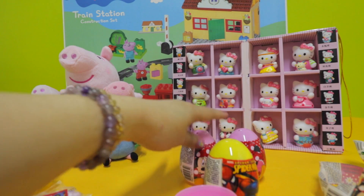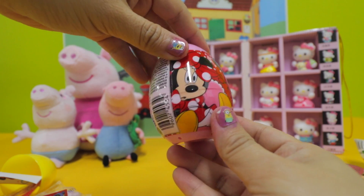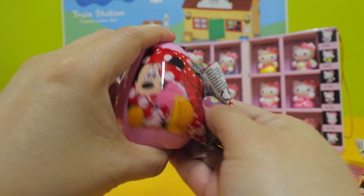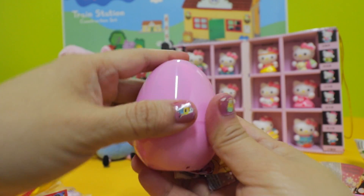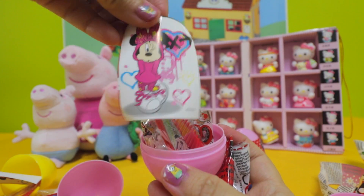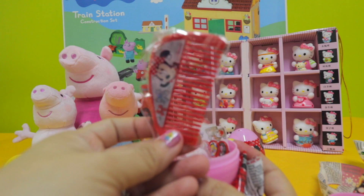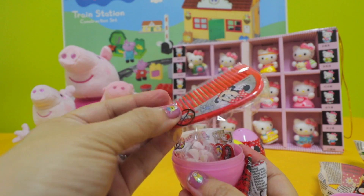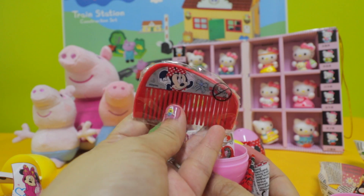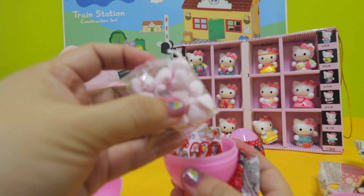Next we're going to open another Mickey Mouse egg — see, this one is Minnie Mouse. We got a sticker, oh another comb — this one is Minnie Mouse. As usual we have a bag of candy inside.